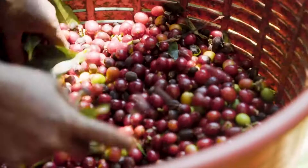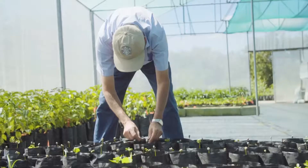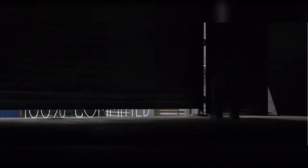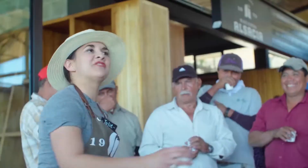Think of Starbucks as a company who puts a significant focus on sustainability. 100% of the company's coffee is sustainably sourced. They've committed to train 200,000 coffee farmers by 2020 and agreed to provide 100 million coffee trees to farmers by 2025. Additionally, they invest 100% in renewable energy to power operations globally and will double recycling by 2022.